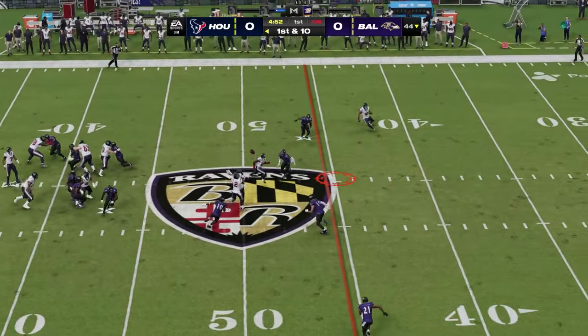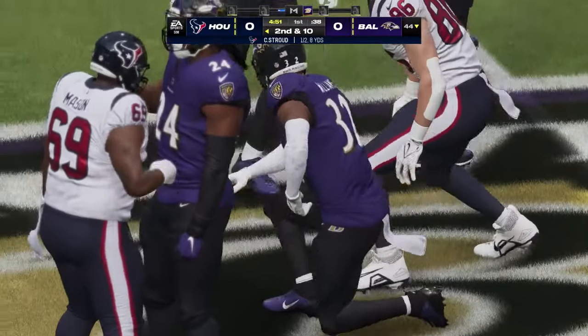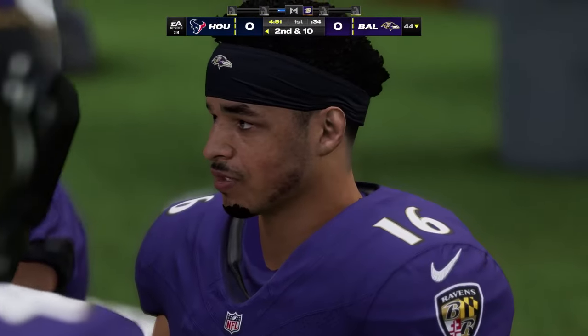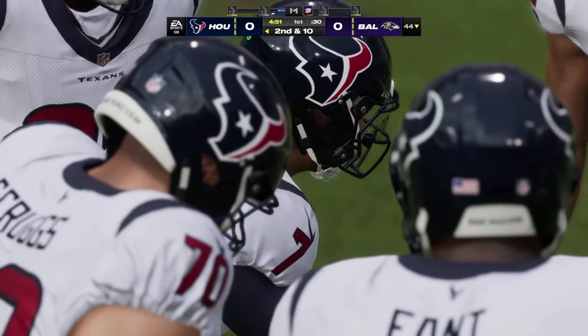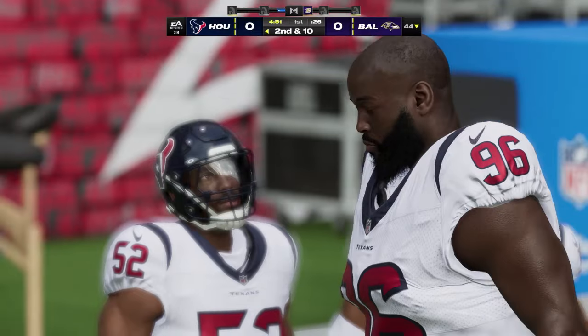Stroud to the air on first and 10 — going quickly there and it's incomplete. This could be the start of a nice stand from this defense — they have them staring at a third and long now, and that puts the defense in a position to dictate to the offense.